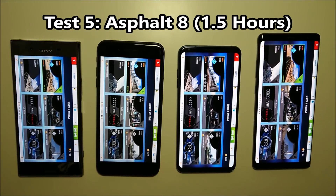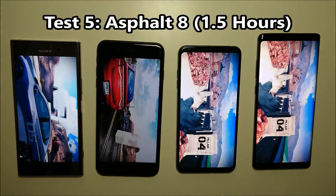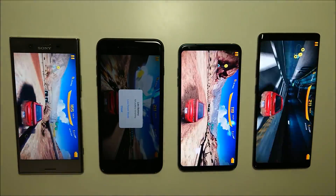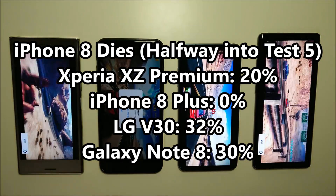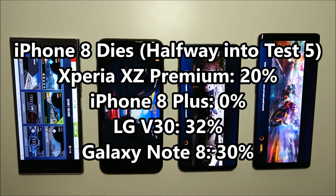For the fifth test, another graphically intensive game in Asphalt 8. The iPhone 8 Plus actually died about halfway through — we were running for around one and a half hours, but halfway through, the iPhone 8 Plus died. As you guys can see, all three remaining phones still have a lot of battery left, so a huge advantage here for the Xperia, LG, and Samsung over the iPhone.